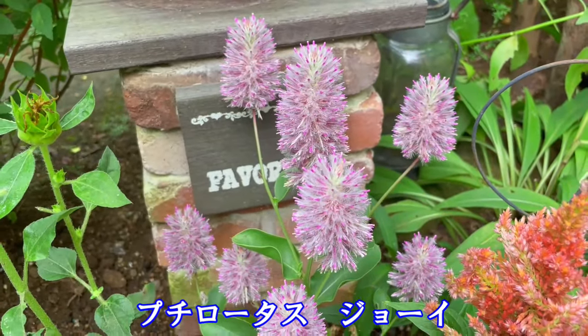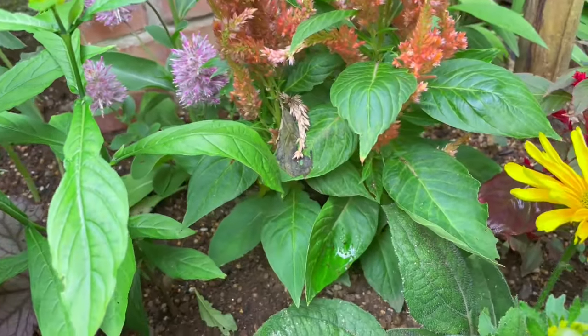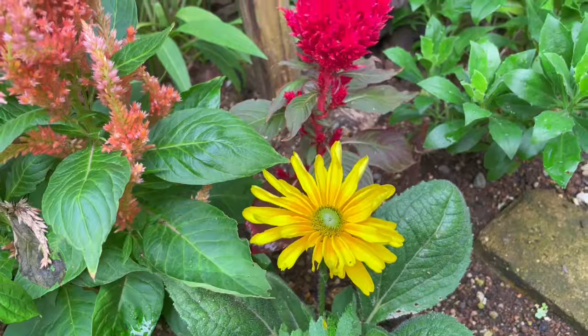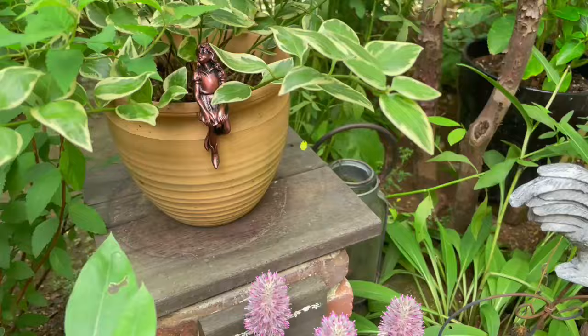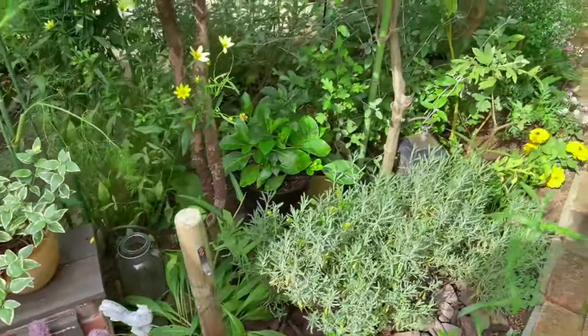ここに咲いている黄色い花は、ダイソーの種から育てたミニヒマワリ。多分このミニヒマワリ、バッタが好きな味なんでしょうね。割とかじられる頻度が多くて、ちゃんと咲いた試しはありません。だいたいどこか欠けているという感じです。この辺のルドベキアも、よくかじられています。バッタは、駆除するって言っても、なかなか駆除しづらい。可愛さもあって、悩みの種ではあります。